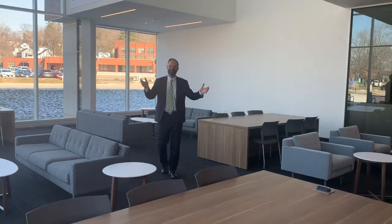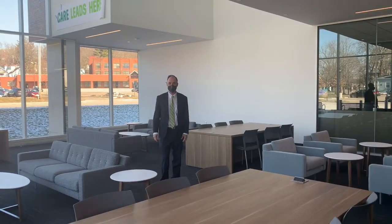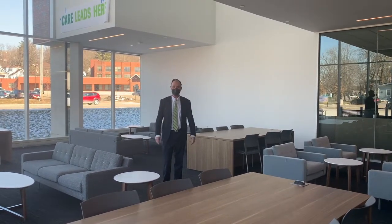This is the first view that visitors will see of the Heritage College's Heritage Hall. This is where students will come into our beautiful admissions lobby.